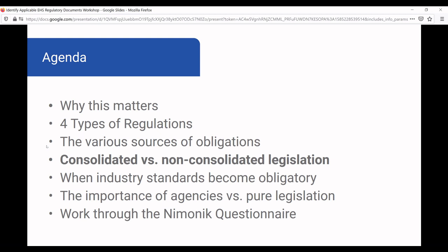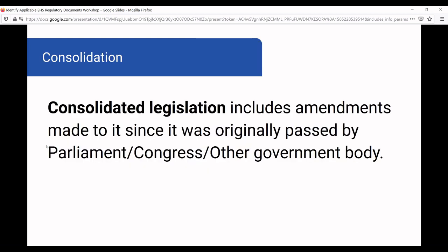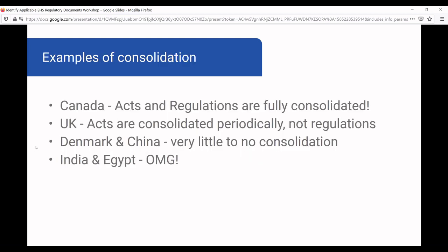Consolidated versus non-consolidated legislation: consolidated legislation includes amendments made to it since it was originally passed by Parliament, Congress, or another government body. It's important to know whether the legislatures you are subject to consolidate their legislation or not. In Canada, all acts and regulations are fully consolidated — every time there's a change, within a few weeks that change is usually incorporated into a consolidated document, which is fantastic.